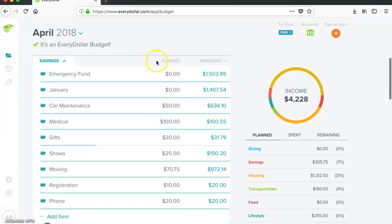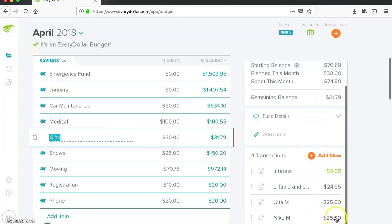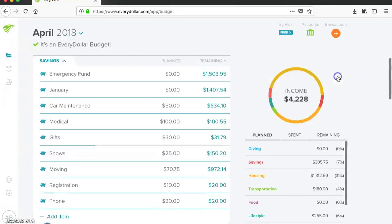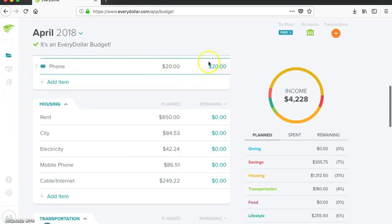Here are my savings categories. I didn't add anything for the emergency fund or the January fund. I added $50 for car maintenance and $100 for medical. For gifts, I still had the $30 I would have put in, but I used it directly out of my checking account during the month. I had three sisters' birthdays, so I spent about $25 on each — almost $75 from it this month including that $30 planned, so I only have $31 remaining. Shows I added $25, moving $70.75, registration $10, and phone $20.